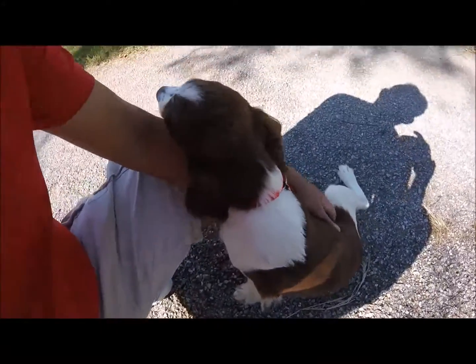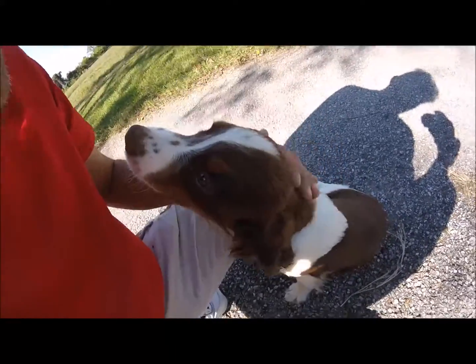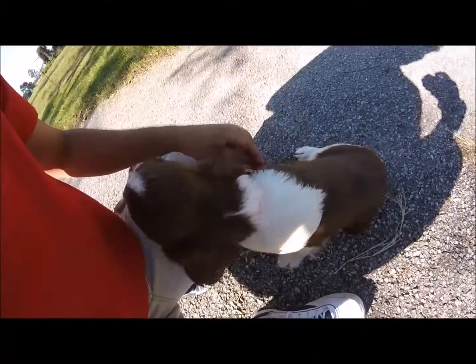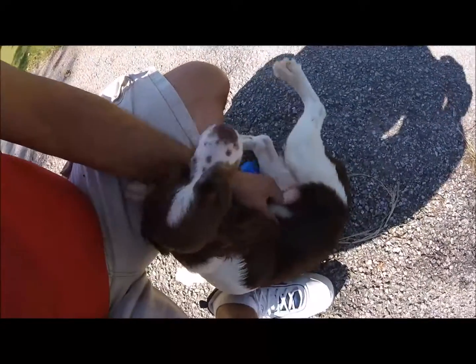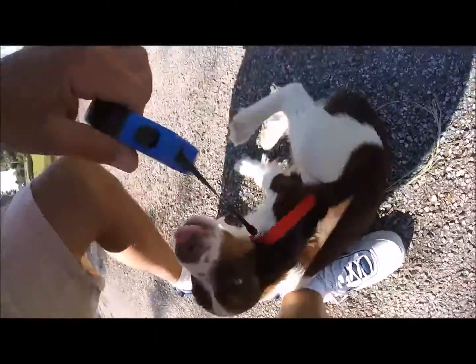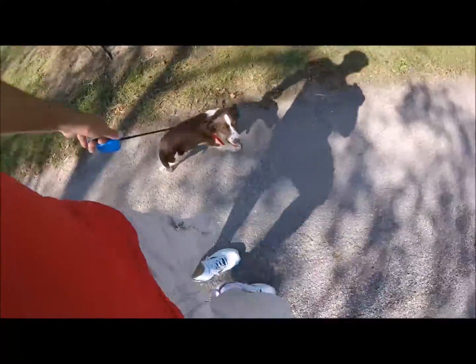Good boy. You like belly rubbing too, don't you? He's a beautiful pup, very sweet and loving. Yeah, he likes his belly rub. All right, come on, good boy. Don't run into me. All right, thanks guys.